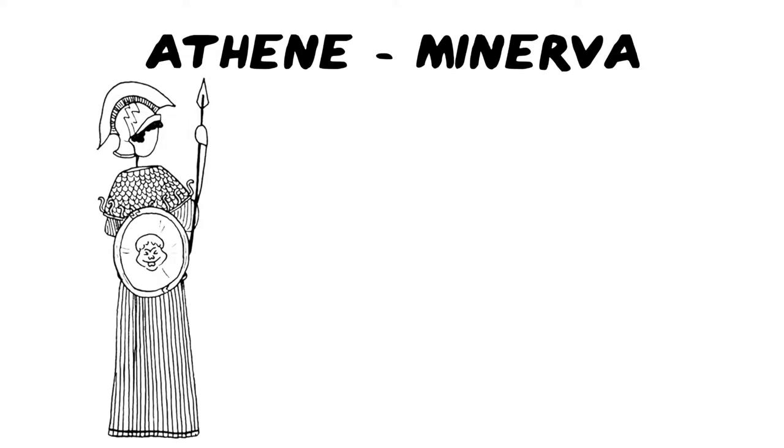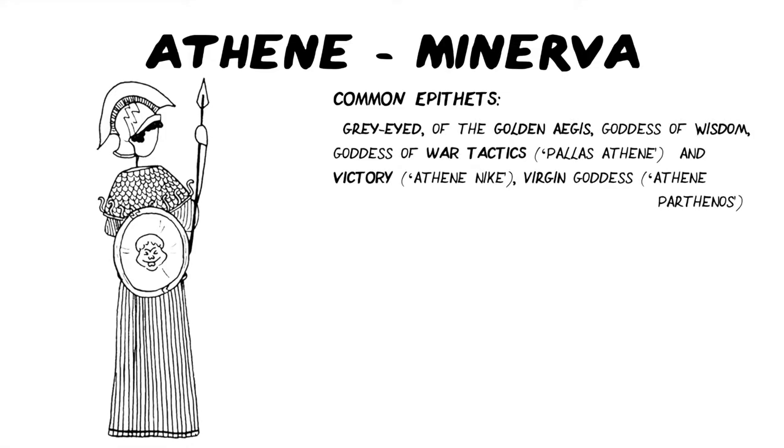Athene — she's my favourite. Her common epithets are grey-eyed, which seems to suggest wisdom, although sometimes that gets translated as flashing-eyed, which again implies there's a light in her eyes that's wise. She's often called Athene of the golden aegis, goddess of wisdom, goddess of war tactics, Pallas Athene, and victory — Athene Nike — or virgin goddess, Athene Parthenos.